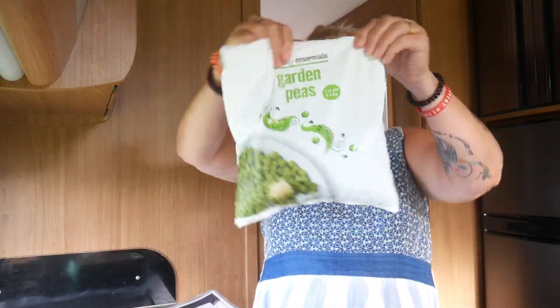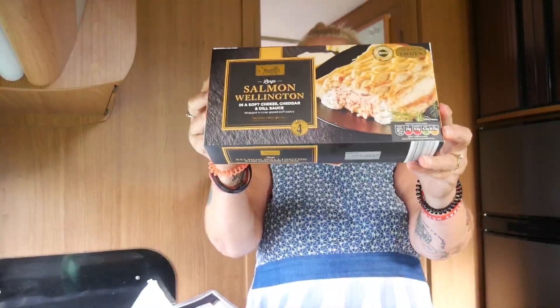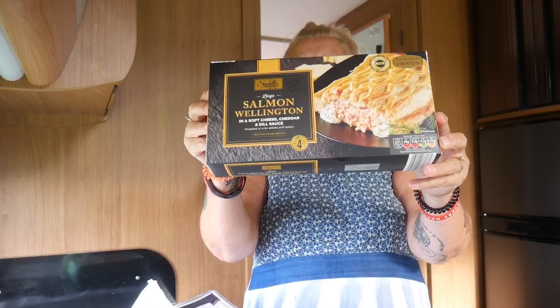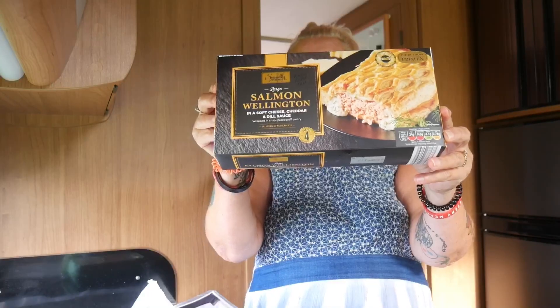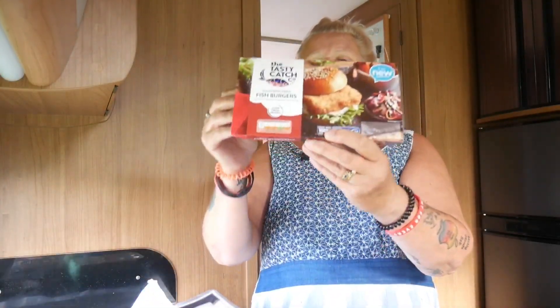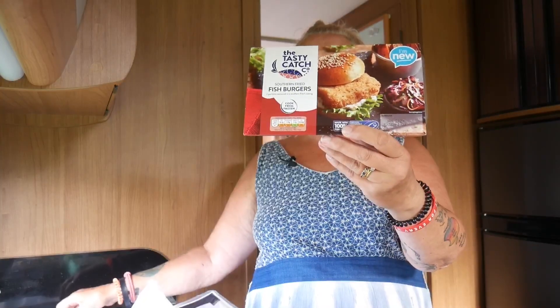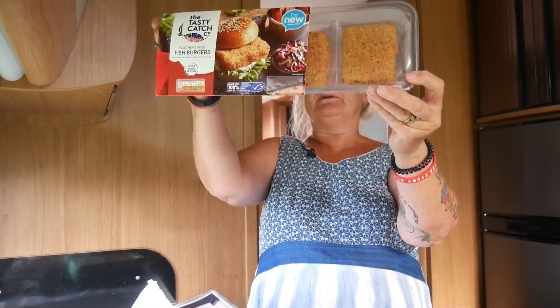For frozen things, garden peas are an absolute must-have. Then there's a large salmon wellington — a real treat at £3.99, something nice to look forward to. And a new thing: tasty catch southern fried fish burgers, only about a pound. There are two portions in the bag — not very big but enough.